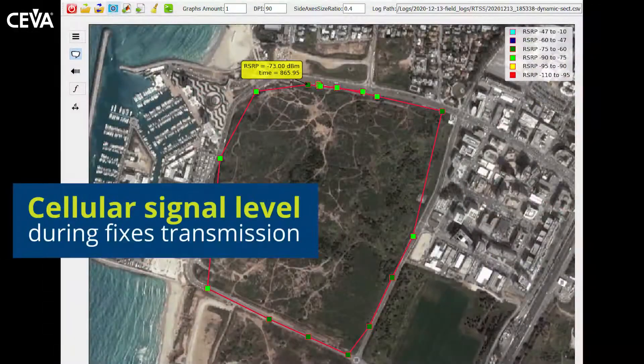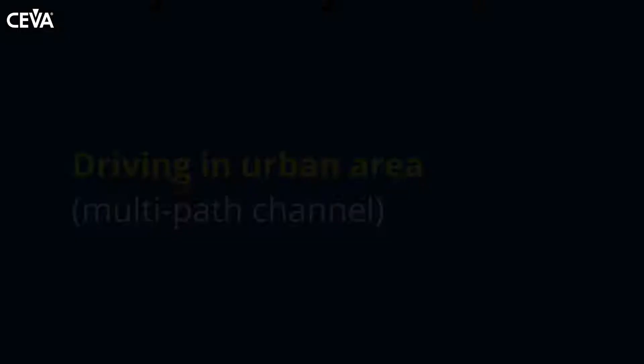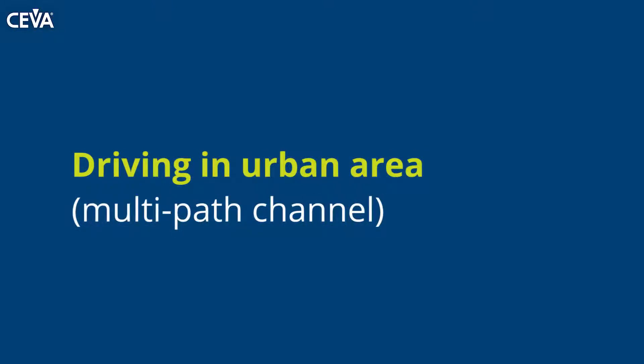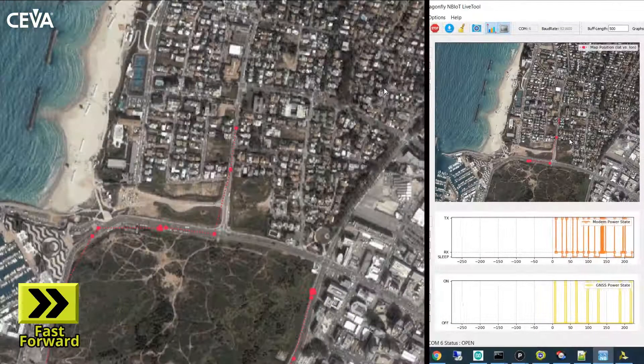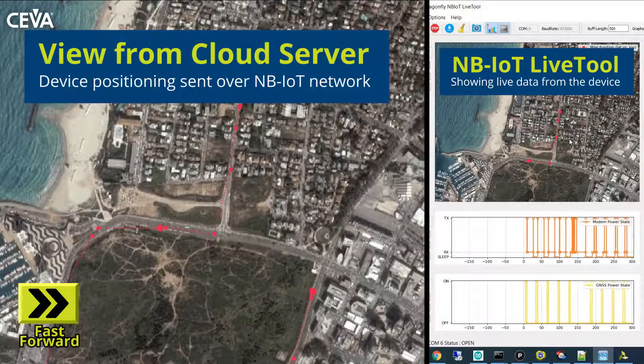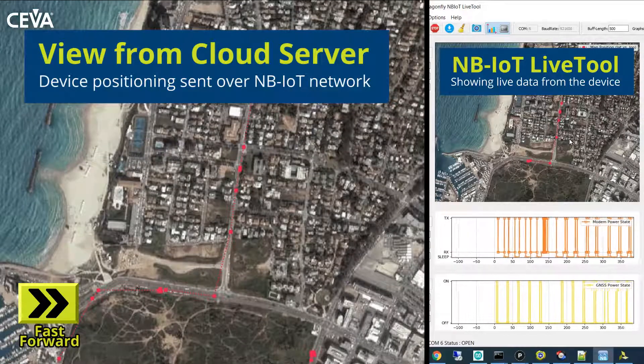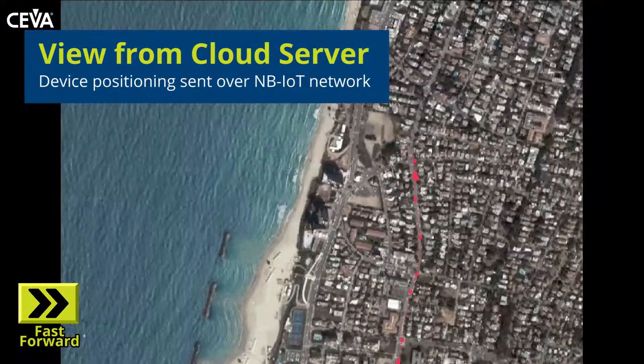You can now see the cellular RSRP signal level in a specific fixed location. At this part of the field trial, the NB-IoT and GNSS worked in a dense urban area with a strong multi-path channel due to the buildings' environment. As you can see, the fixes are on the road.